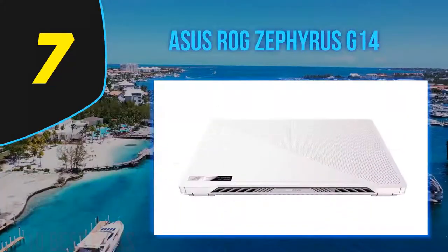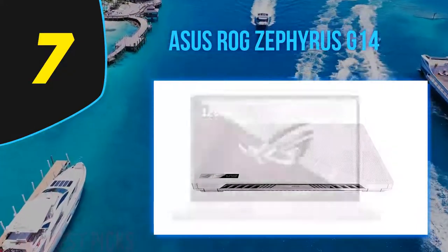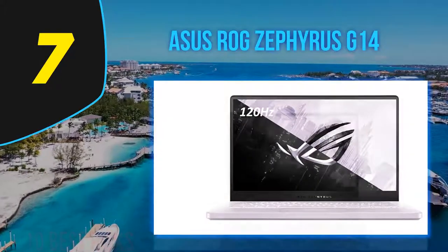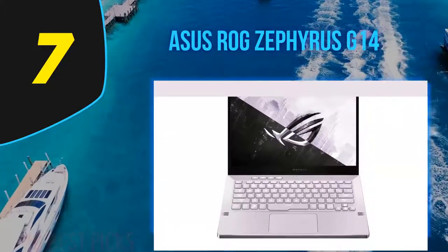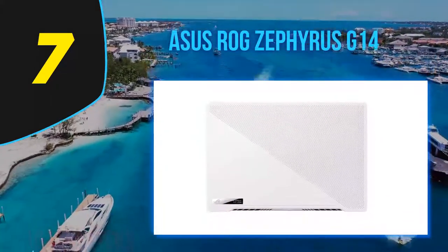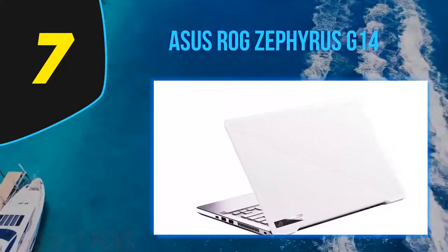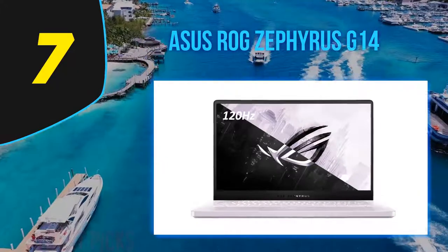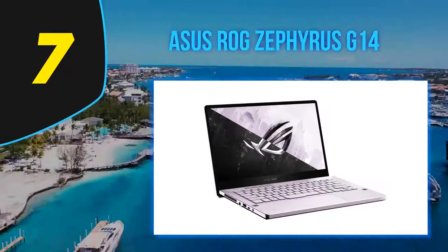The Zephyrus G14 sounds almost too good to be true: more than 11 hours of battery life, awesome performance for gaming and VR, thermal management that never gets hot to the touch, and a design that can both satisfy gamers and look at home in more professional settings — all with funky personalization features. Starting at $1,049 and ranging up to $1,999, the Zephyrus G14 provides a ton of value, with discount pricing currently bringing the base model to $849 at Best Buy.